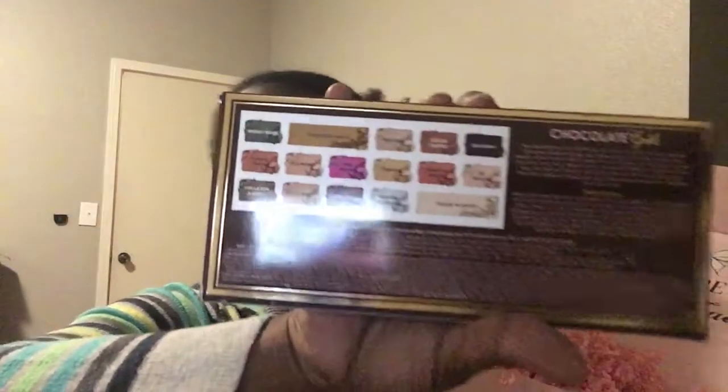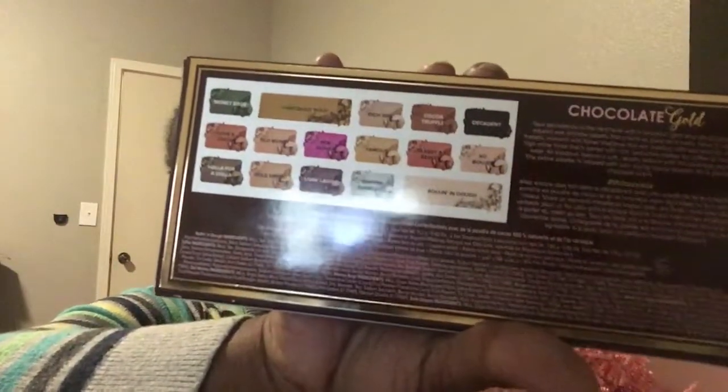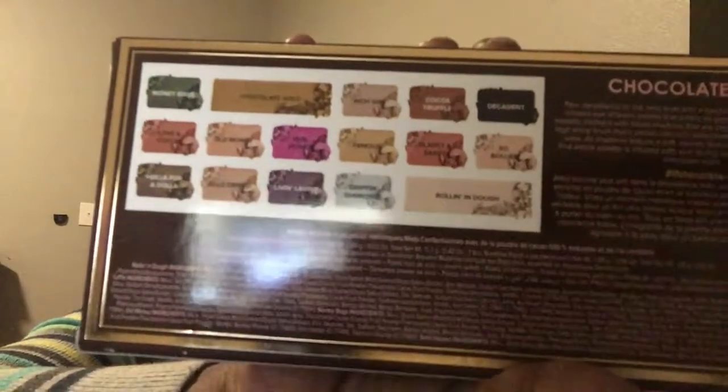Rolling in the Dough — that's a cute name. I didn't read all of them, but you guys can look at all the names on there. Let's open it up and see how it looks.